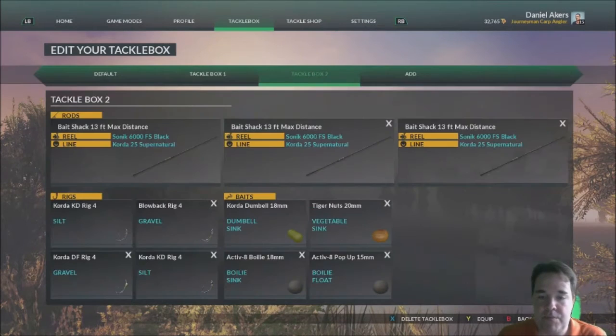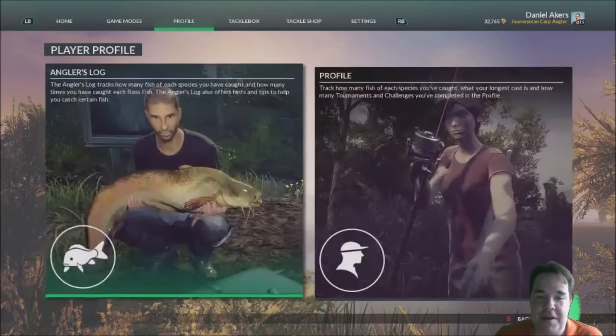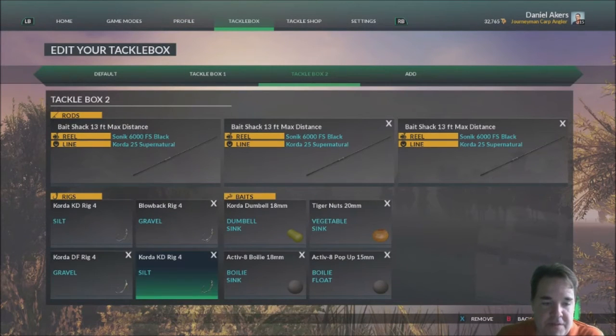That's my tackle and what I'm using at the moment — that's my carping setup. For hooks, I always use size 4. The hook I use most for big fish is the KDF rig gravel hook. You don't have to cast it onto gravel at all, but that's what I normally use.